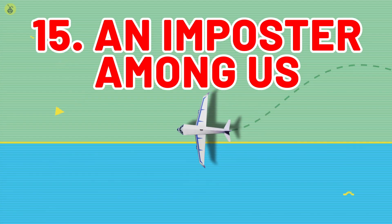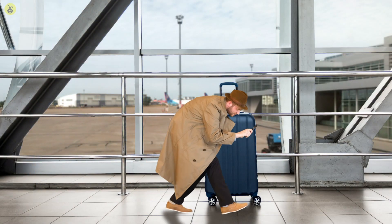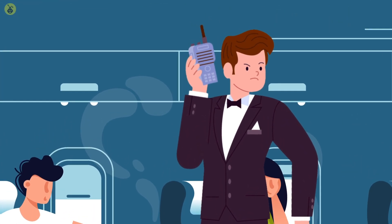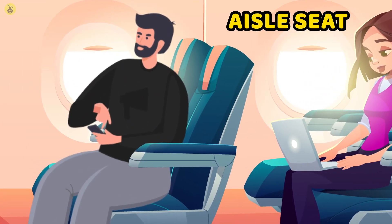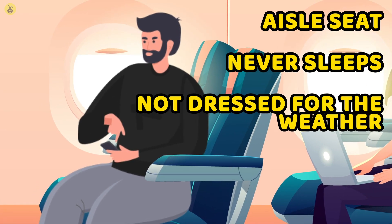Number 15: An Imposter Among Us. If you've ever seen Get Smart, you may be wondering if there are any undercover spies or secret hatches on your plane. However, although there may be a secret agent on your flight, there is most likely instead an undercover air marshal on board. If you notice someone sitting in an aisle seat who never sleeps and is definitely not dressed for the weather, you probably just located an air marshal. If you do manage to spot one, you can rest easy knowing that they're there to keep you safe and prevent any crime from occurring on board.